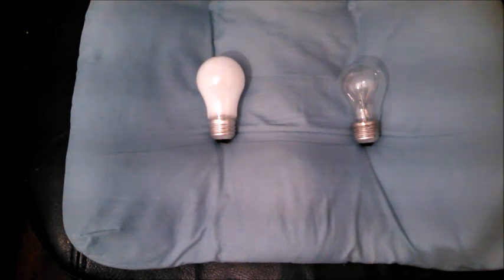Anyway, those are the four main differences between clear and frosted bulbs in a nutshell. I hope the video was helpful. Thanks for watching.